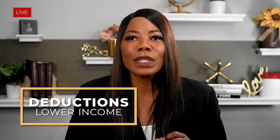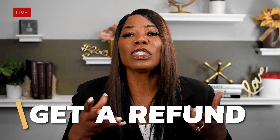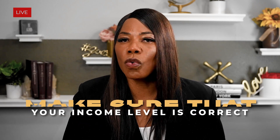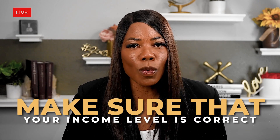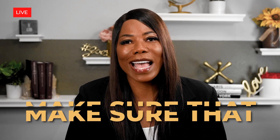As a business owner, you're probably thinking you're going to write off your educational expenses anyway. But remember, deductions lower income, but credits lower tax. And you can reduce your tax liability down to zero and potentially get a refund. But you've got to make sure that your income level is correct and that you're really planning for these tax credits.